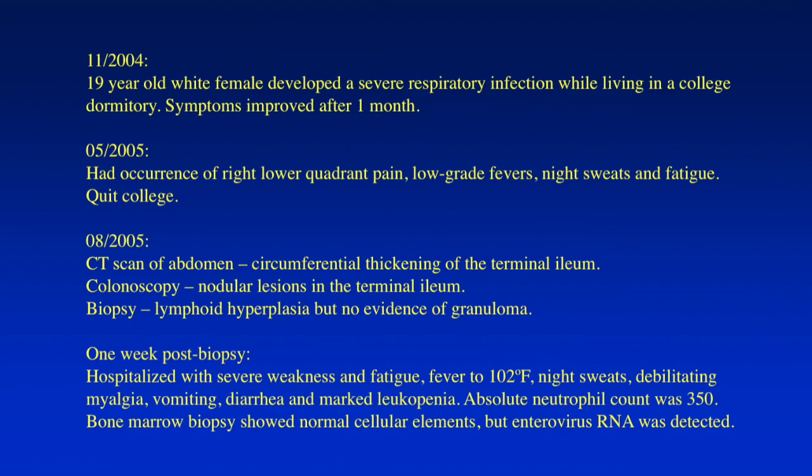Two months later, under the HMO plan, she eventually saw a gastroenterologist. A CT scan showed circumferential thickening of the terminal ileum, and a colonoscopy done at that time showed nodular lesions in the terminal ileum. The biopsy showed lymphoid hyperplasia — these are Peyer's patches — but no evidence of granuloma suggestive of Crohn's disease. A week post-biopsy, she was hospitalized with severe weakness and fatigue, fever of 102, night sweats, debilitating myalgia, vomiting, diarrhea, and marked leukopenia.